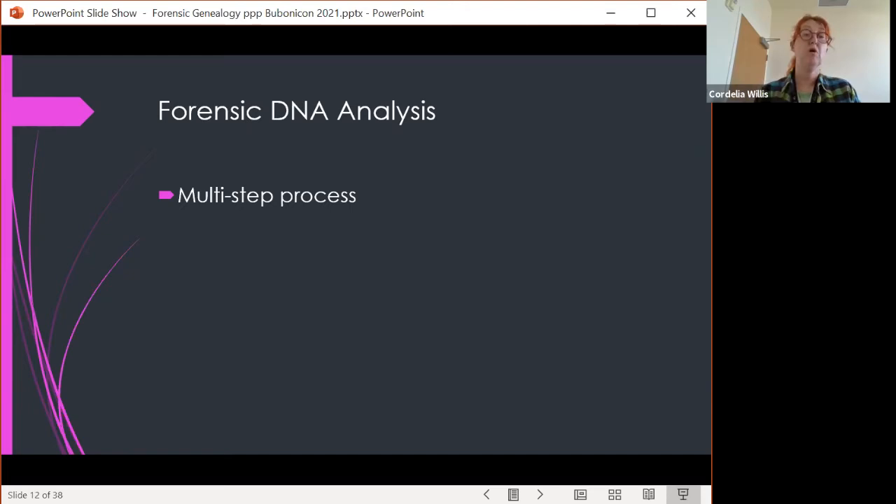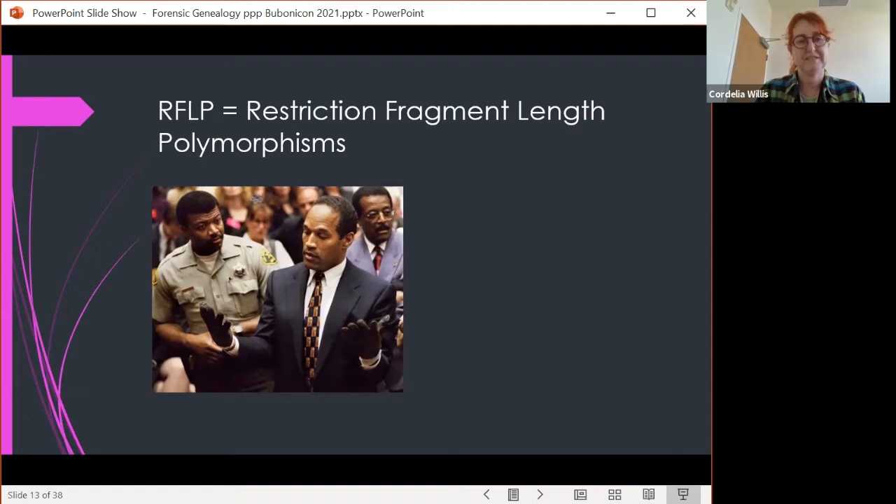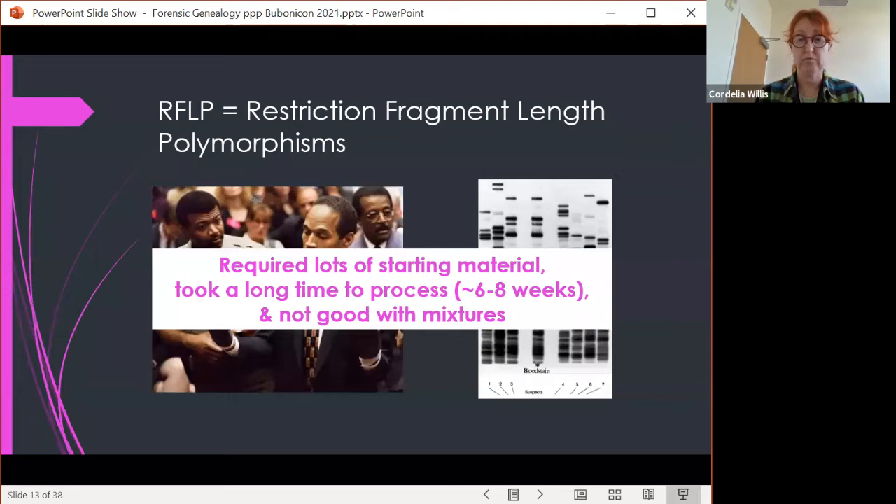Forensic DNA analysis is a multi-step process — not like on TV where they put it in a machine and they're done. It started with RFLP, restriction fragment length polymorphisms. That's what was used in the OJ trial, which was the world's introduction to DNA in the courtroom. RFLP required a blood stain about the size of a quarter, took six to eight weeks to process, and was not good with mixtures of two people's DNA.